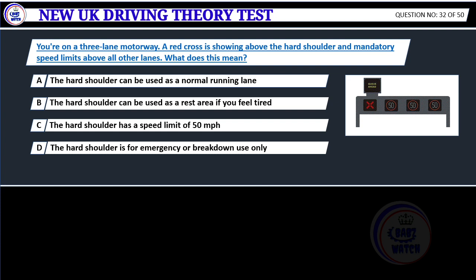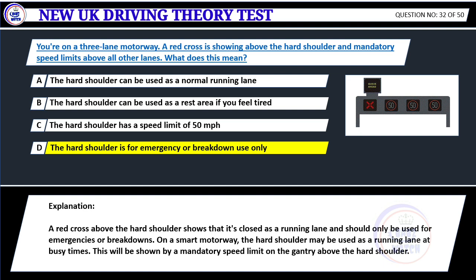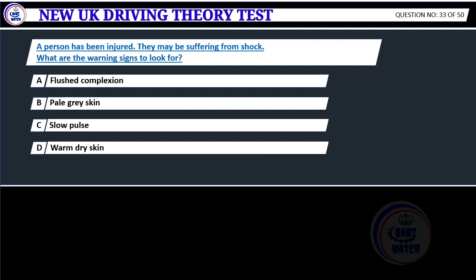You're on a three-lane motorway. A red cross is showing above the hard shoulder and mandatory speed limits above all other lanes. What does this mean? A. The hard shoulder can be used as a normal running lane. B. The hard shoulder can be used as a rest area if you feel tired. C. The hard shoulder has a speed limit of 50 miles per hour. D. The hard shoulder is for emergency or breakdown use only. Correct answer D: The hard shoulder is for emergency or breakdown use only. A red cross above the hard shoulder shows that it's closed as a running lane and should only be used for emergencies or breakdowns. On a smart motorway, the hard shoulder may be used as a running lane at busy times, shown by a mandatory speed limit on the gantry above.